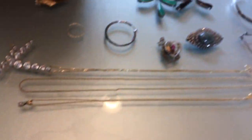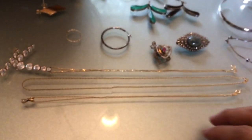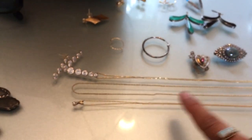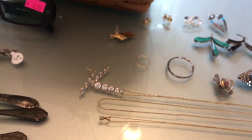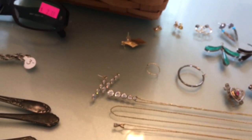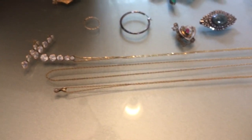I picked all of this up for $3 total. If you follow my Instagram, you would have seen a picture of these necklaces — they were in a jumbled mess at a garage sale. The lady said if I wanted the whole thing, just give her a dollar. So I definitely gave her a dollar and pulled out three 14 karat necklaces out of it.